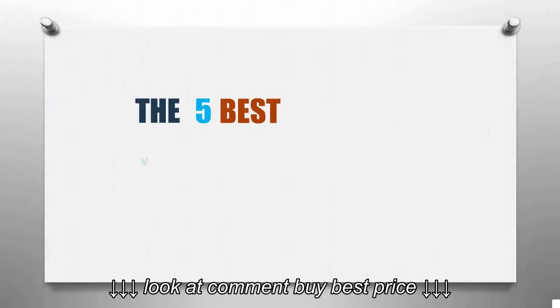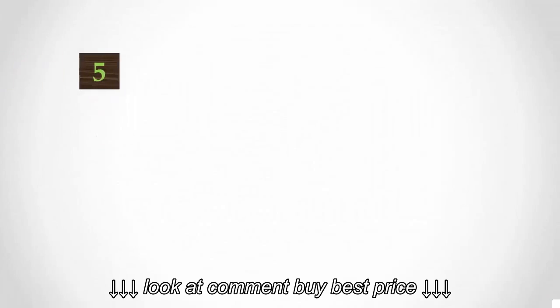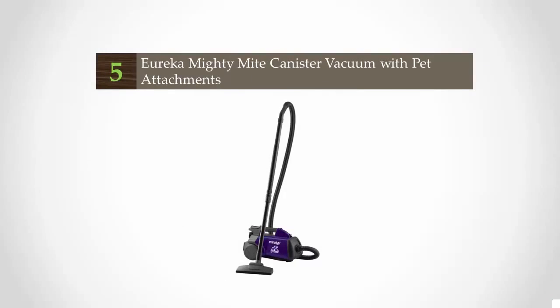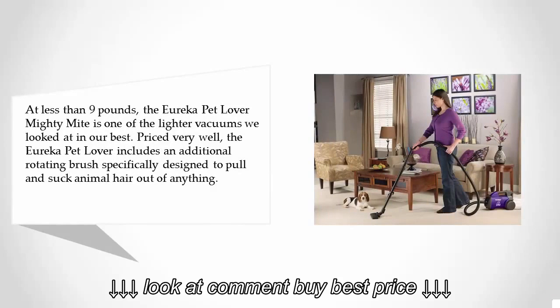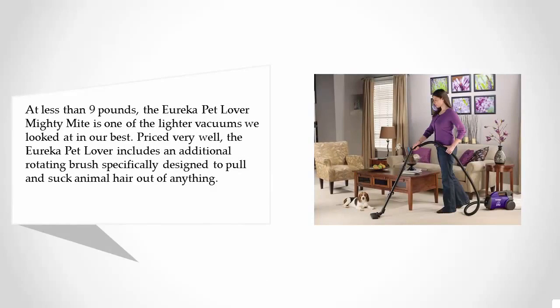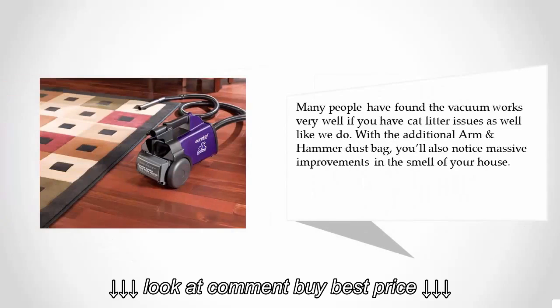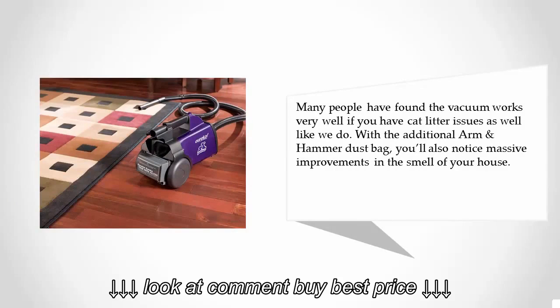Starting our list at number five, at less than nine pounds, the Eureka Pet Lover Mighty Mite is one of the lighter vacuums we looked at and is very well priced. The Eureka Pet Lover includes an additional rotating brush specifically designed to pull and suck animal hair out of anything. Many people have found the vacuum works very well if you have cat litter issues as well. With the additional Arm & Hammer dust bag, you'll also notice massive improvements in the smell of your house.